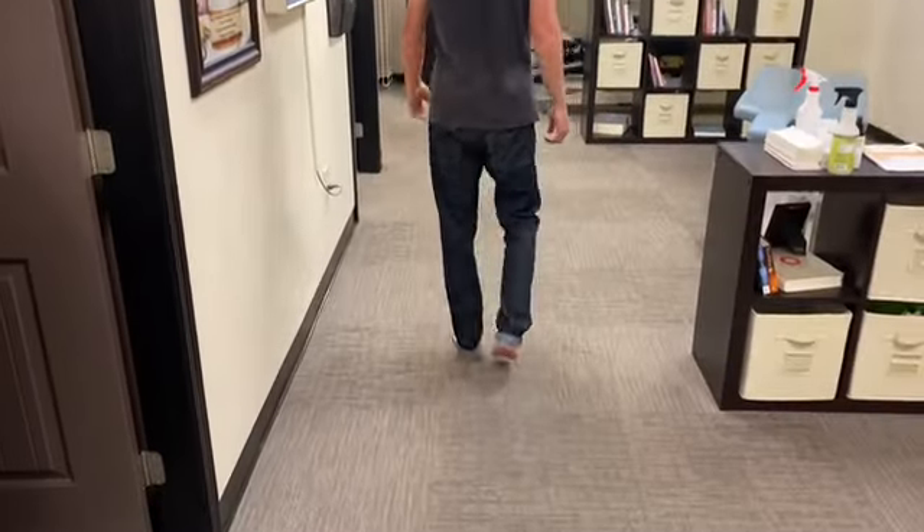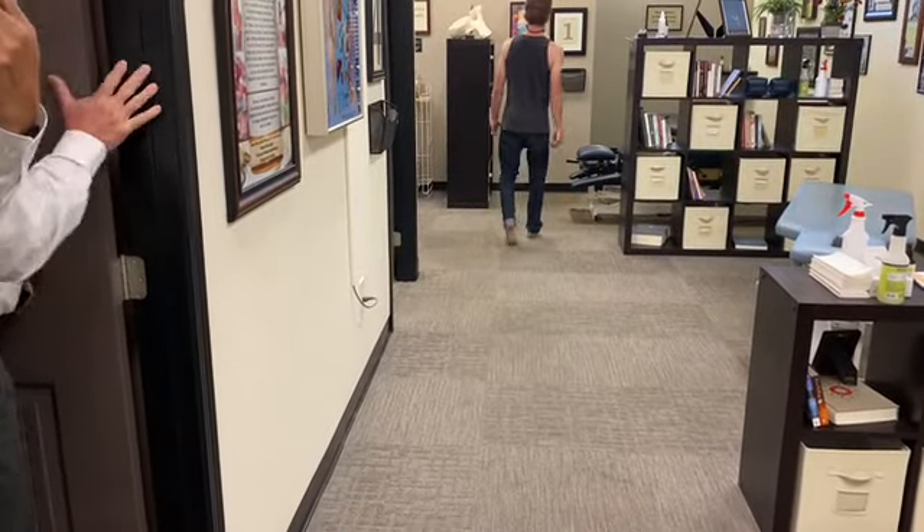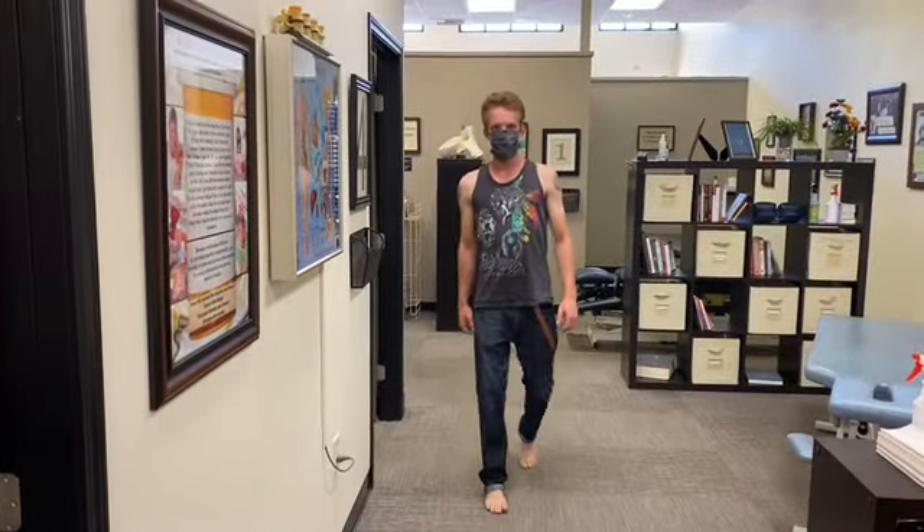We're gonna do a little video of you walking down the hallway before and after. Jules, go ahead and just walk for me. Turn back, come back. And that's been that way how long? Since I was about four years old.